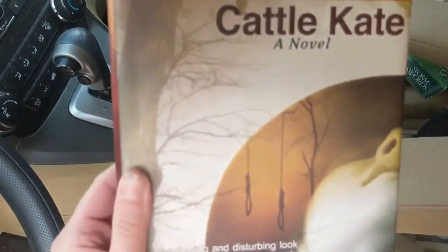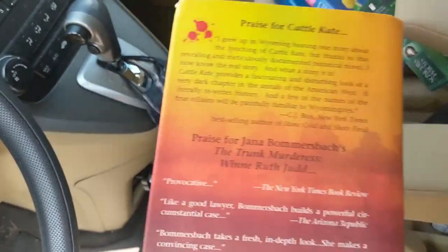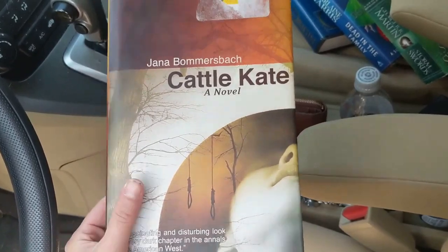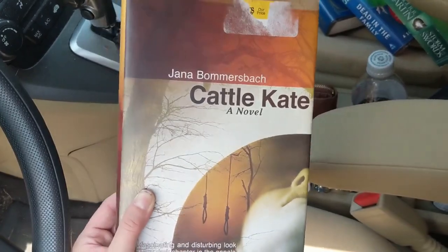Since Origin is the fifth book in the Dan Brown series, I'm going to swap it out for Cattle Kate by Gina Bomberspock, which is not a bad book — it's just something I'll never look back at. It's like a Western historical fiction type thing about a female cattle wrestler. So I'm going to put this in there and then we'll go to the next one.